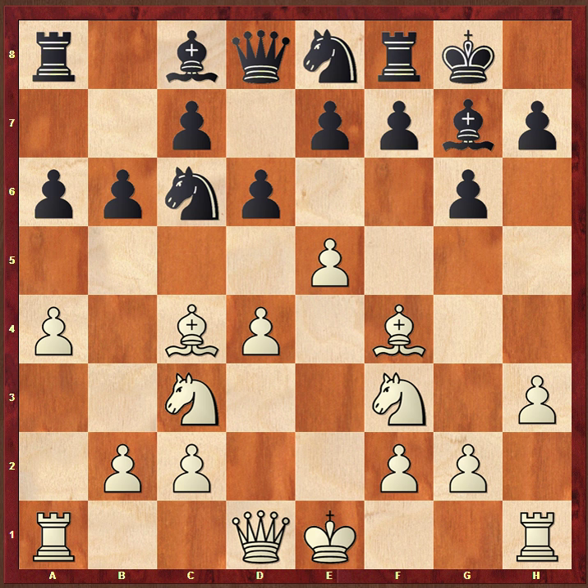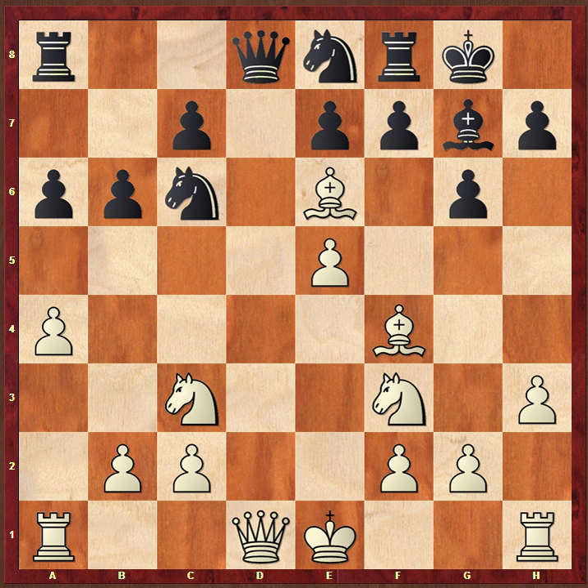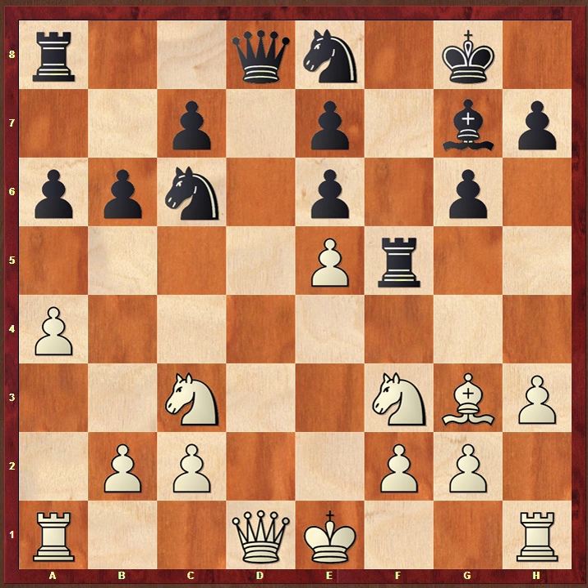What should Black play? I think he should probably take on e5, and after dxe5, play the non-stereotypical move Bishop to e6. This looks weak because White can take the bishop, but Black recaptures and surprisingly the doubled pawns are not that easy to get at. Moreover, Black attacks the bishop on f4 — and if Bishop g3, the idea is to bring the rook to f5. Very un-stereotypical; this is what you have to be when you play the Modern Defence, and Black's got some counterplay against the pawn at e5.